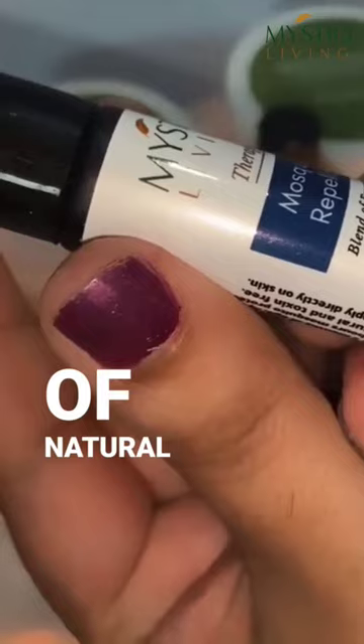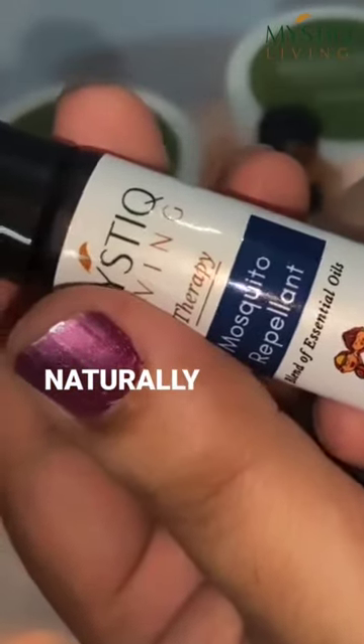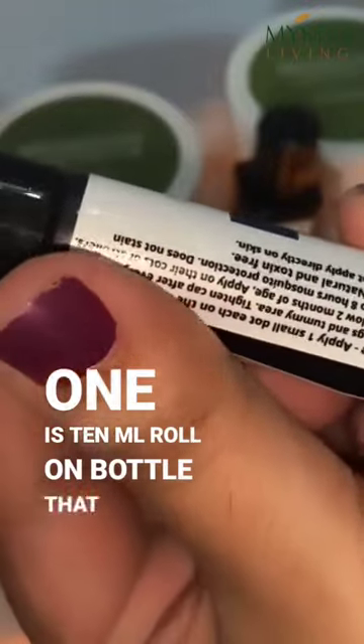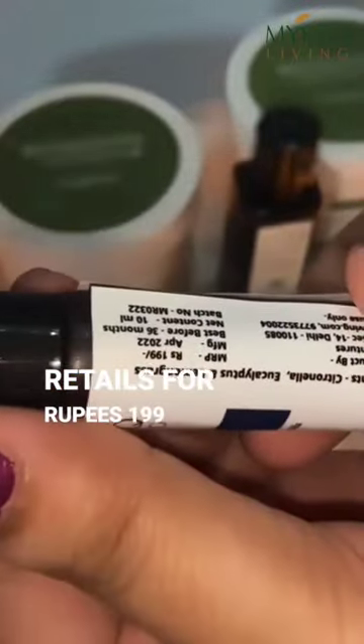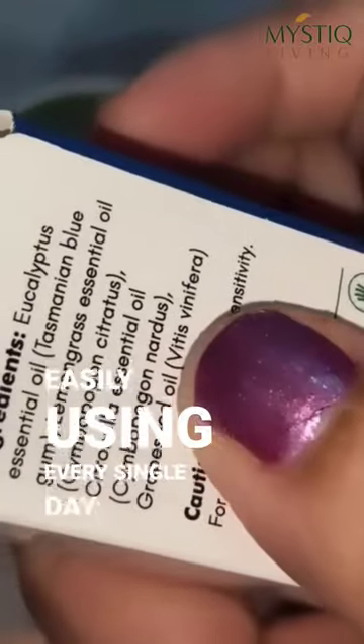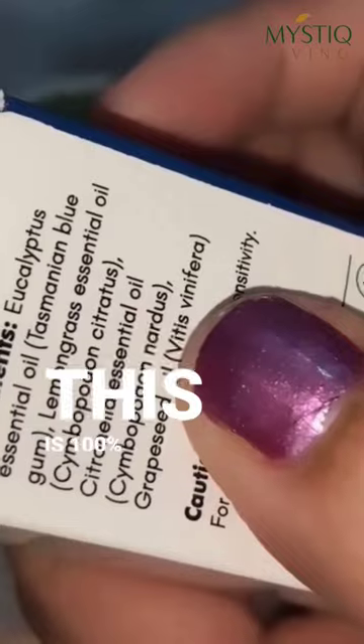It contains a lot of natural essential oils that naturally repel mosquitoes. This is a 10ml roll-on bottle that retails for ₹199 and will last you around 40 to 45 days, using it every single day.